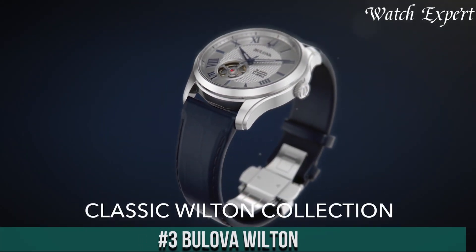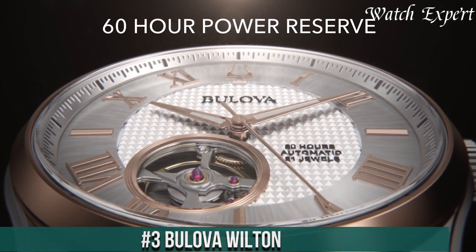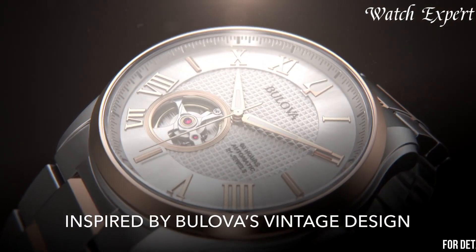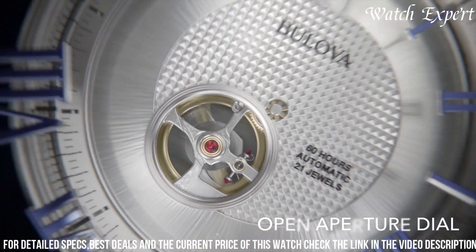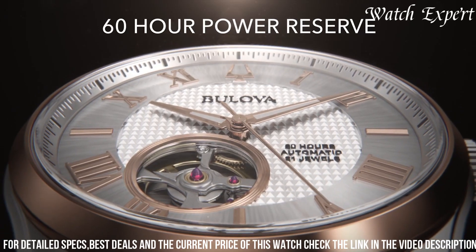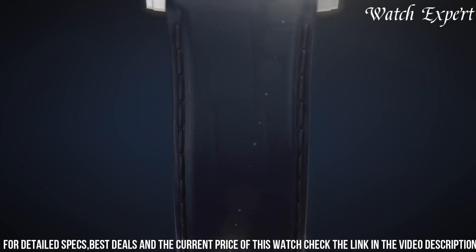Number 3: Bulova Wilton — a fusion of classic design and modern craftsmanship. These watches capture the essence of timeless elegance and Bulova's commitment to innovation. With a refined aesthetic, the Wilton Collection features dials adorned with intricate details, complemented by stainless steel cases and leather straps. The luminous hands and markers ensure readability in any setting. Meticulously designed, each timepiece effortlessly merges sophistication and functionality.